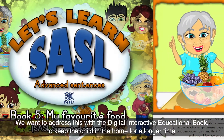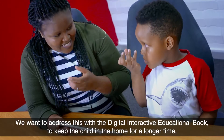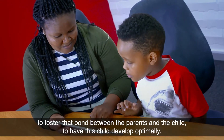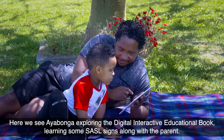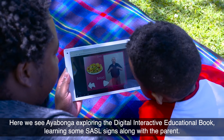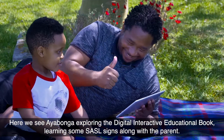We want to address this with a digital interactive educational book, to keep the child in the home for a longer time, to foster that bond between the parent and the child, and to have this child develop optimally. Here we see Ayabonga exploring the digital interactive educational book, learning some SASL science along with a parent.